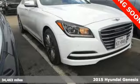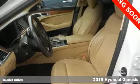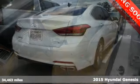Here's the 2015 Hyundai Genesis. Hit the road with authority. This Genesis has an abundance of space, so go ahead, feel free to stretch out while you move down the road.